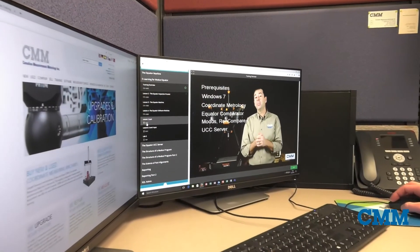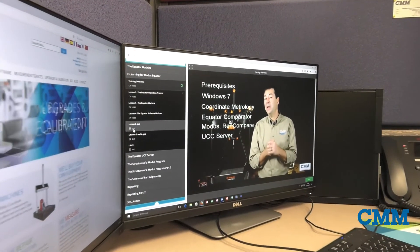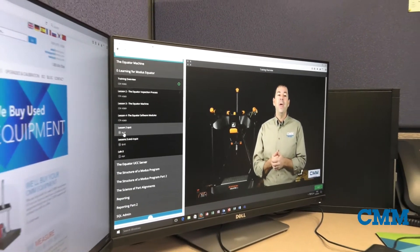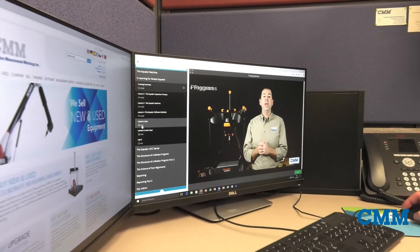Courses include summary sheets, labs and quizzes, allowing students and companies the confidence and ability to operate their precision equipment and software.